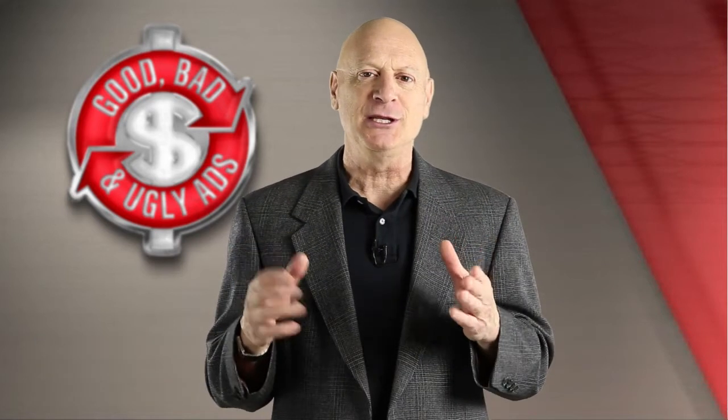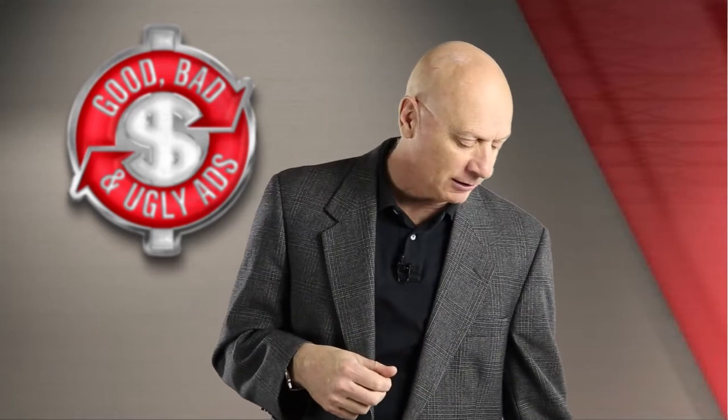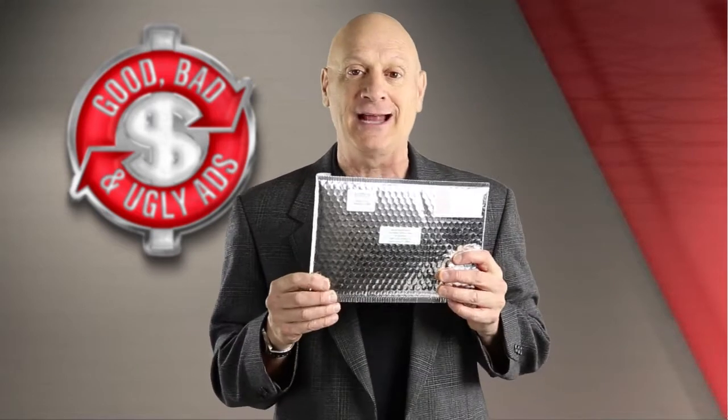We're going to show you a specimen. You get to vote on whether you think it's good, bad or ugly. And here is, in fact, today's specimen.